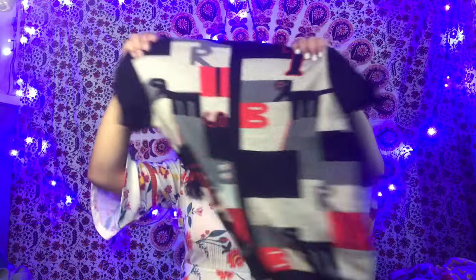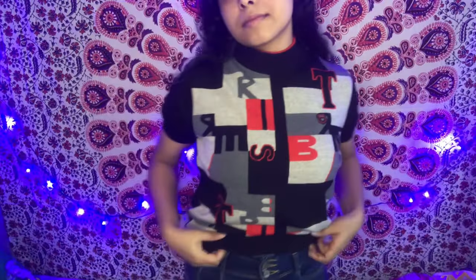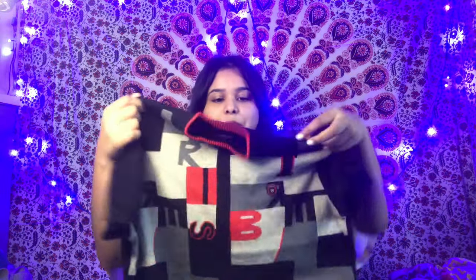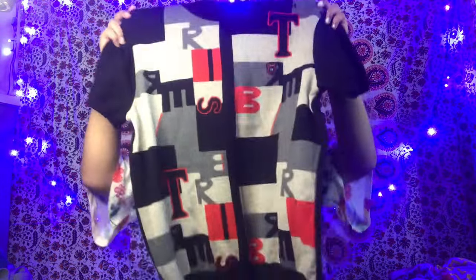Then I got this one. It's like a warm T-shirt type thing — it's literally very warm and I think it's so cool. But there's a catch, you guys. It's completely destroyed — I can't even wear this. I don't know what I'm going to do with this, but I really liked it.